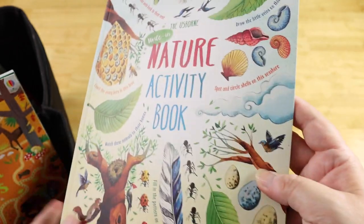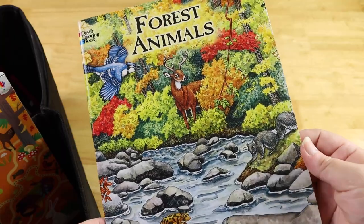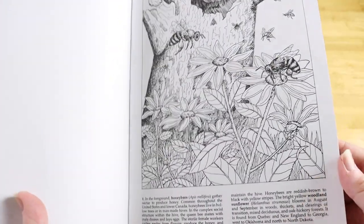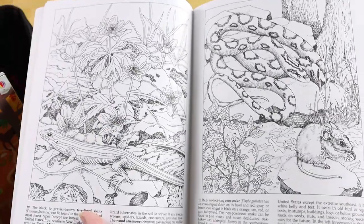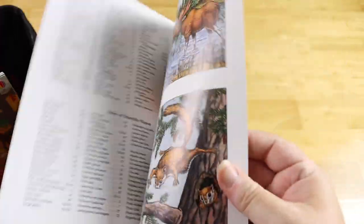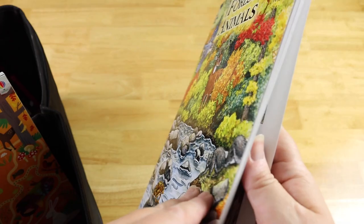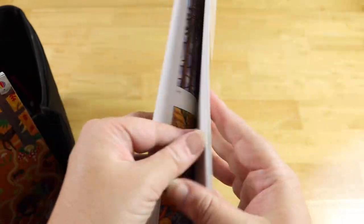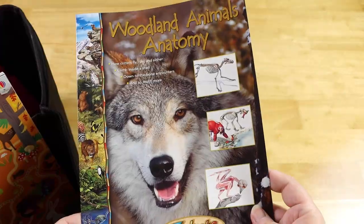From Dover, we have the Forest Animal Coloring Book. My favorite thing about these coloring books is that they have information at the bottom of the pages so you can color and learn at the same time about whatever you're coloring. There are also examples in the front and back of what the specific animals actually look like, so it's tons of learning for kids.